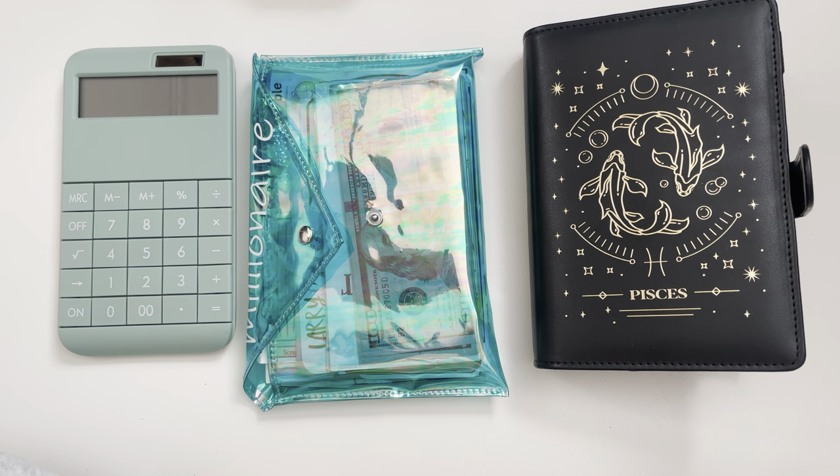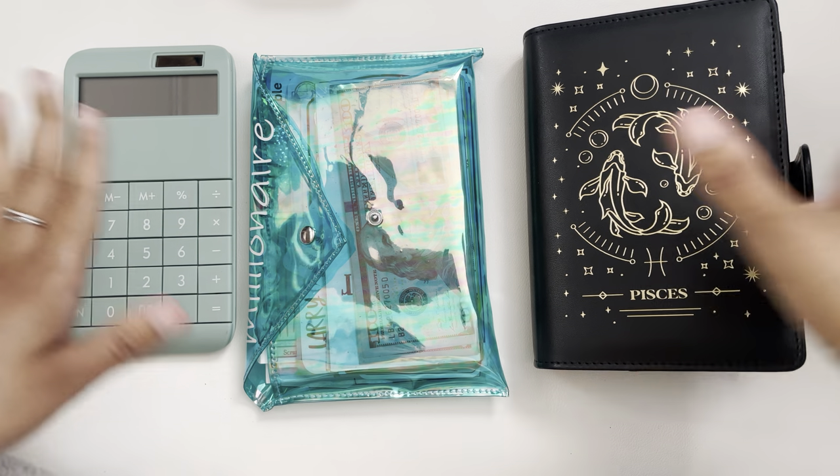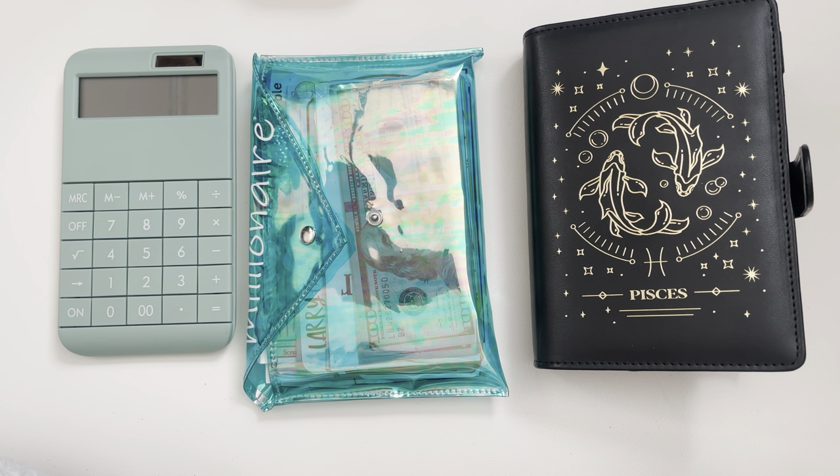I wanted to support them, so I bought their challenges and then I just used it as another fun way to save money throughout the year. Now I haven't been keeping track of any of this money, so I am not sure how much money is going to be saved. But I'm super excited to find out.